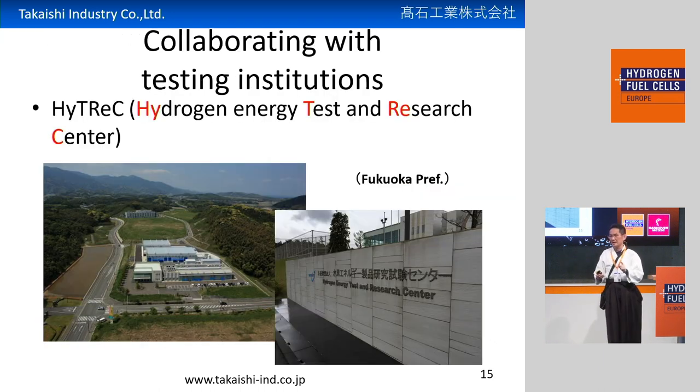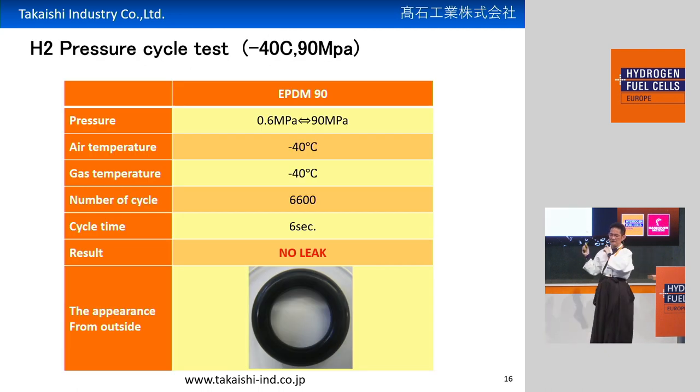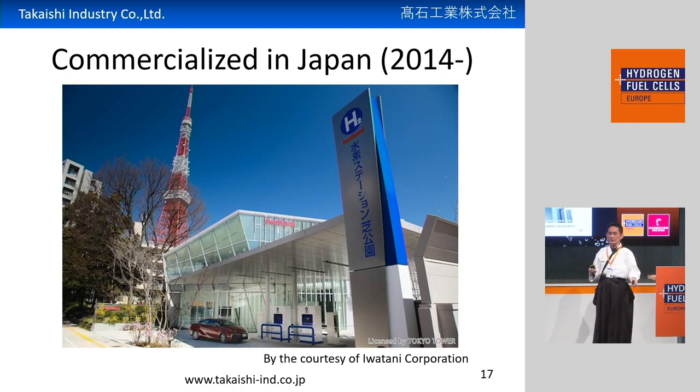But this is just a lab test with 10 cycles, so we needed to make an endurance test with more and more cycling. We tested at a hydrogen test center in Fukuoka prefecture. This is the result of the pressure cycling test with minus 40 degree hydrogen and a pressure of 90 megapascal. We made 6,600 cycles of testing. After that cycling test, there was no leaking and no fracture — a very good performance. That's why, from 2014, our O-rings are used in real hydrogen refueling stations in Japan.